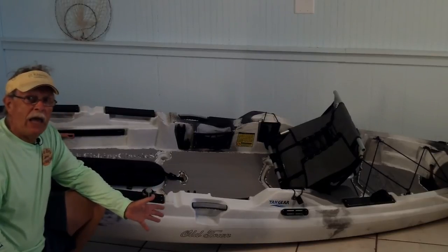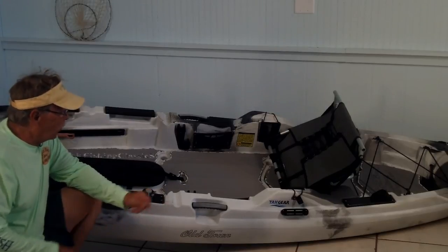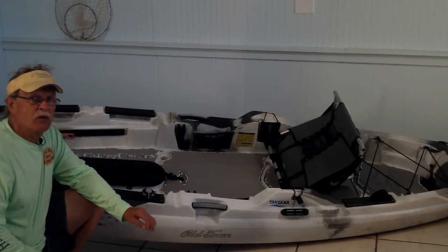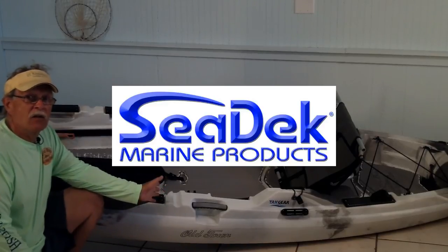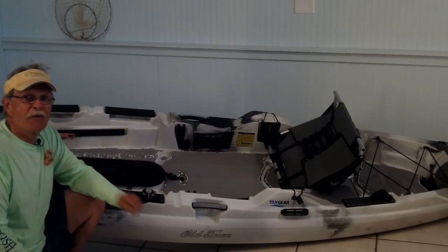Put the quiet back in your kayak. A lot of us stand up and fish, and the Old Town Predator is designed as a stand-up kayak. When you're moving around, just the slightest little tap will make a lot of noise in the water. So get a Seadeck kit in your kayak and become super stealthy. Thank you.